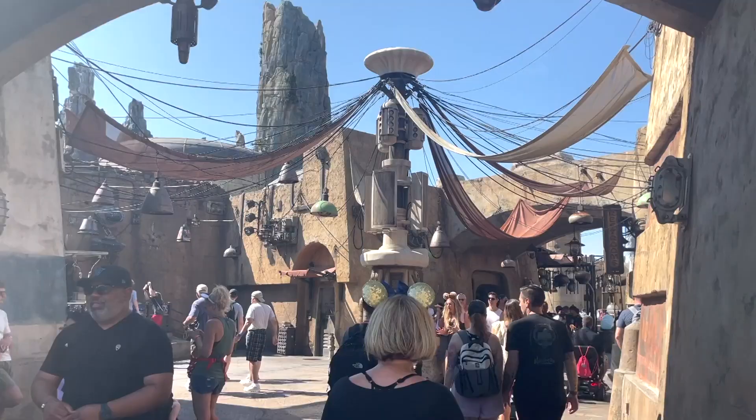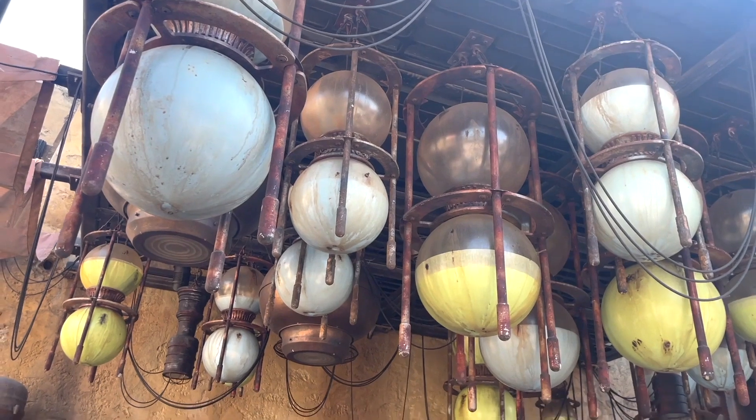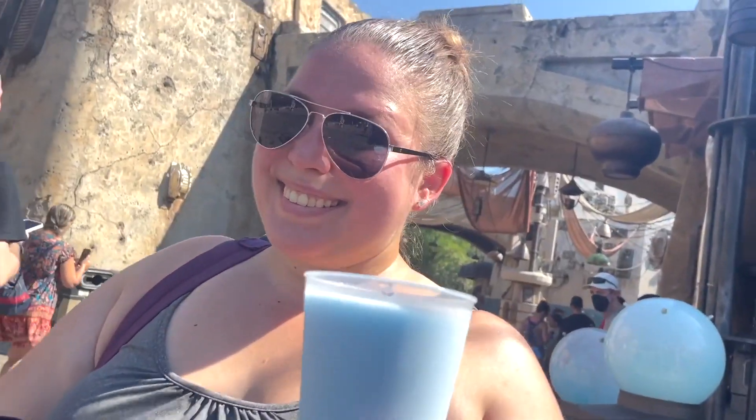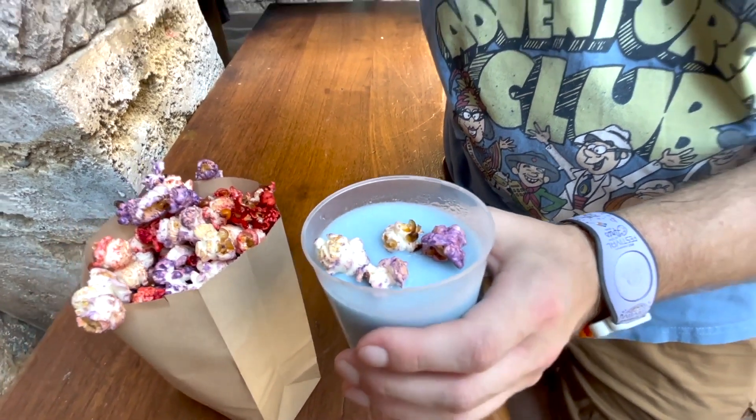Hello everyone, welcome back to another TMR Tours Snack Smash. We're here at Disney's Hollywood Studios inside Galaxy's Edge to try out a Snack Smash that's out of this world. So we're going to get some delicious galactic popcorn and some of that bantha milk, and we're going to see a sweet treat may it procure. Outpost kettle mix with the blue milk.